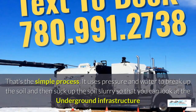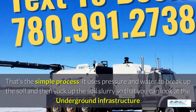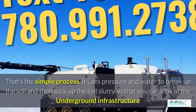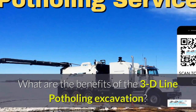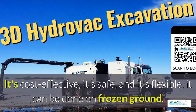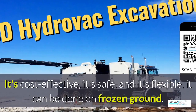It uses pressure and water to break up the soil and then suck up the soil slurry, as it's called, so that you can look at the underground infrastructure. What are the benefits of 3D line potholing excavation? It's cost effective, it's safe, and it's flexible. It can be done in frozen ground, up to 40 below zero.